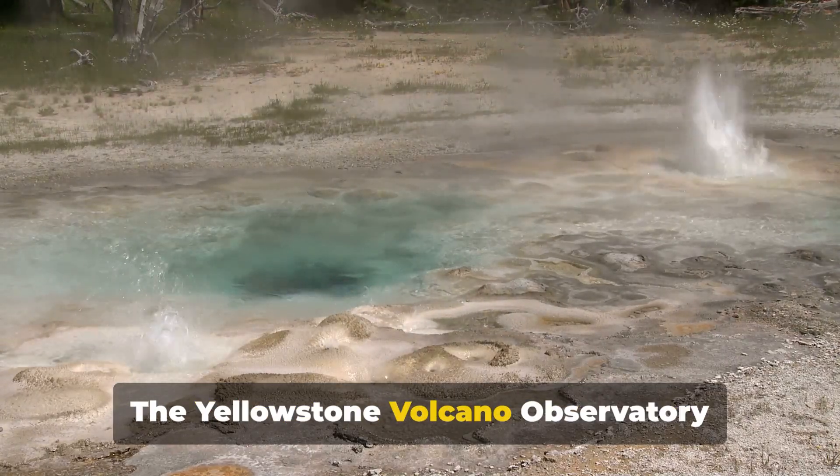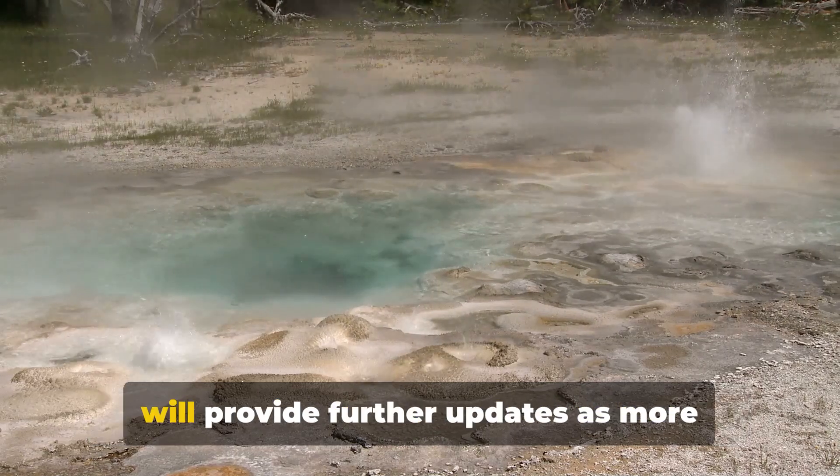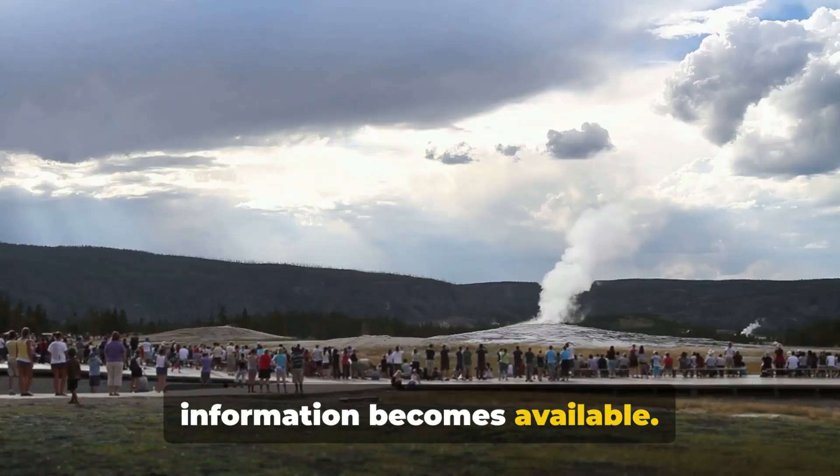The Yellowstone Volcano Observatory continues to investigate the incident and will provide further updates as more information becomes available.